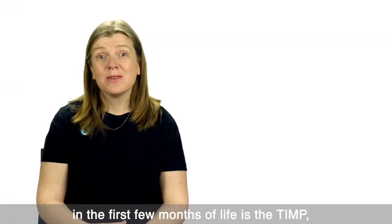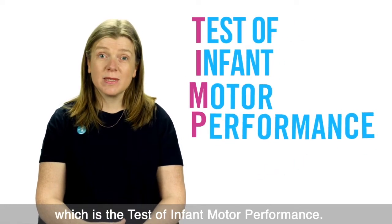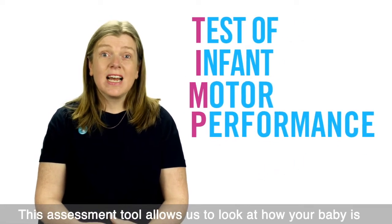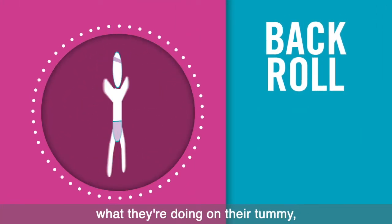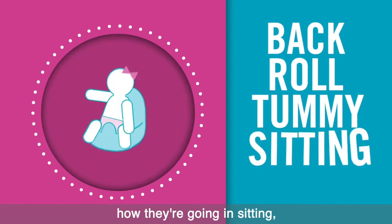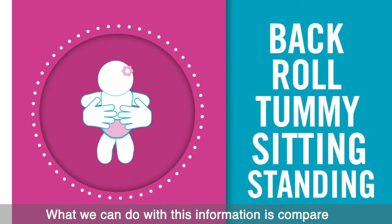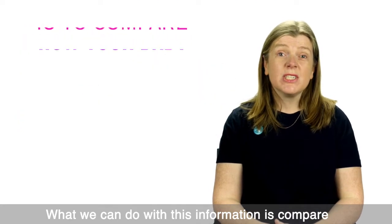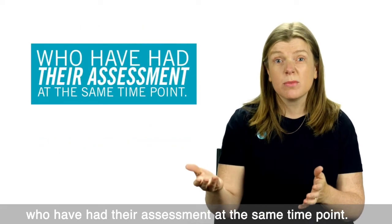Another assessment that we can do in the first few months of life is the TIMP, which is the Test of Infant Motor Performance. This assessment tool allows us to look at how your baby is moving on their back, how they're starting to roll, what they're doing on their tummy, how they're going in sitting, and we put them in standing to see how much weight they can take through their legs. What we can do with this information is compare how your baby is developing compared to other babies who have had the assessment at the same time point.